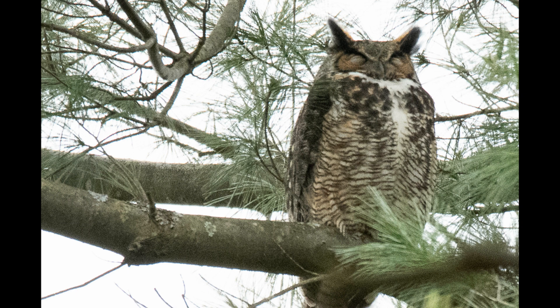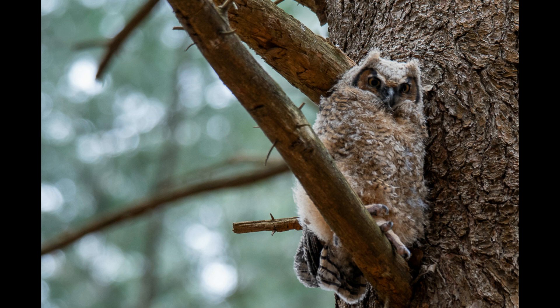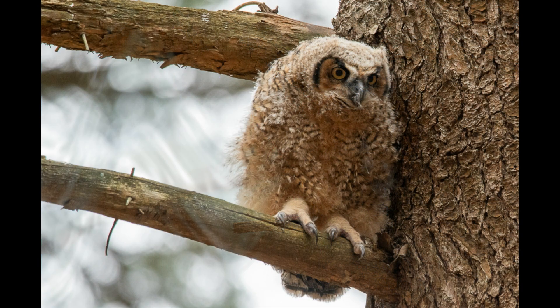Next up, we followed up on a rumor of a great horned owl nest, and that nest was there. We were able to find it and see at least one of the adults and two of the owlets. One of the owlets was right next to the trail, so you're able to get really good views of that one.